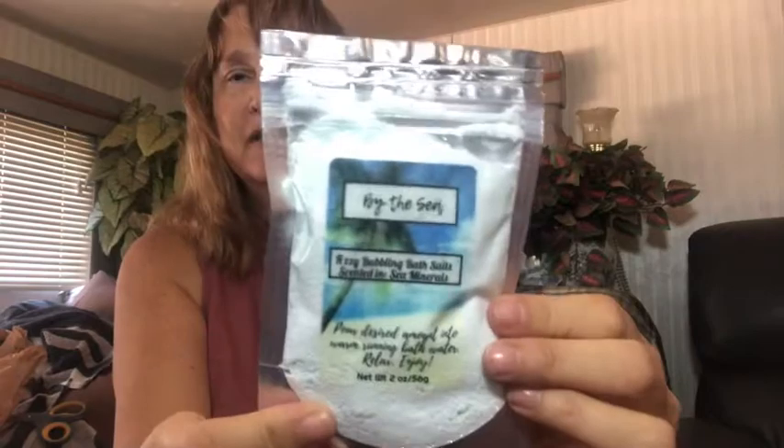I'm rubbing some of the scrub onto my arm — and oh my gosh my arm smells great! This is super super nice. There are still a few more things. This next one is By the Sea Busy Bubbling bath salts, scented in sea minerals. So if you had a tough day, just pour this in your tub and get right in. It has coconut oil in it which is really good for you.